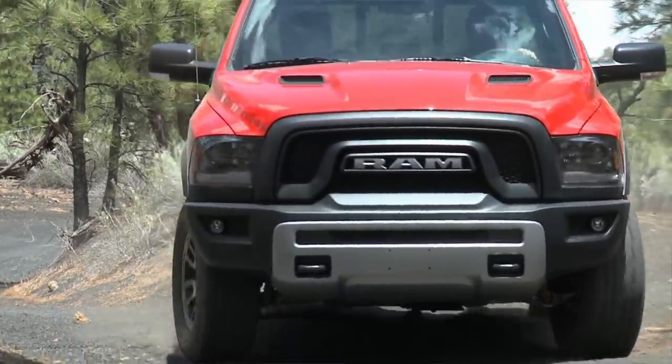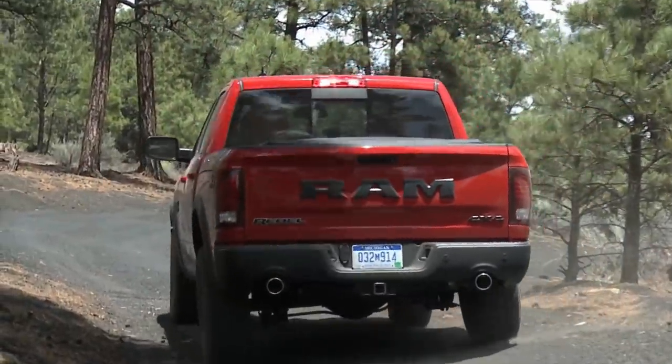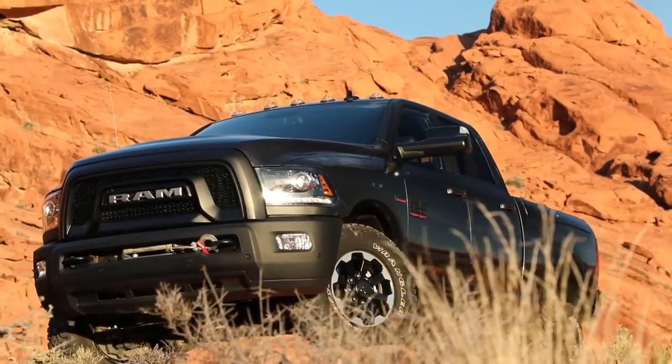As polarizing as the Rebel was when we came to market with that, we got a lot of great feedback from journalists, customers, and dealers. Talking with our marketing group, we decided to let some of that influence the new Power Wagon. So we basically took that front-end aesthetic from the Rebel and grafted it onto the front end.